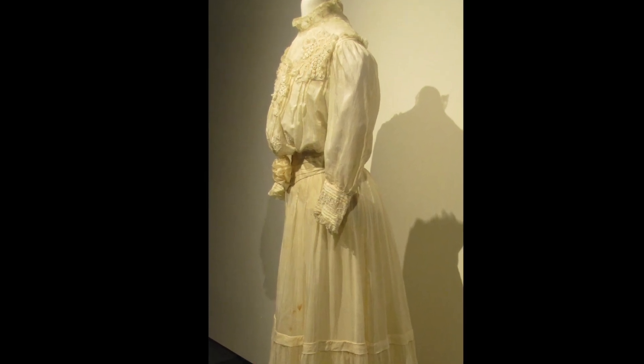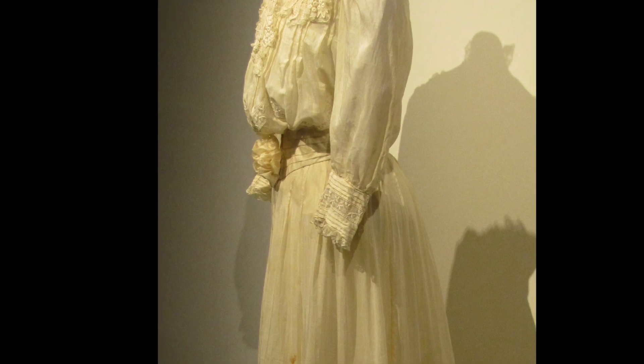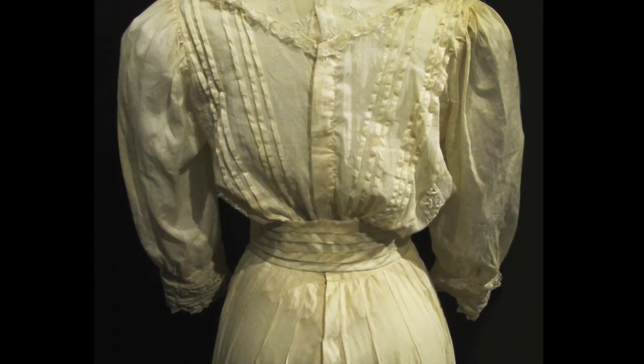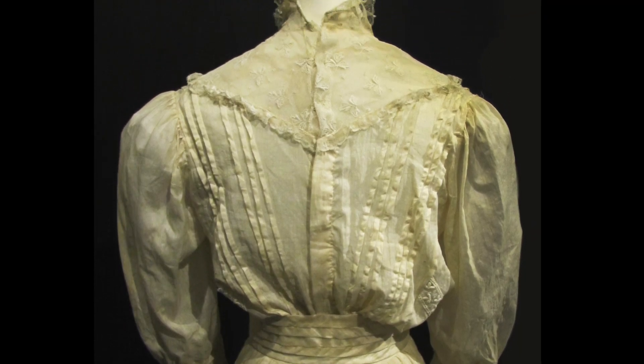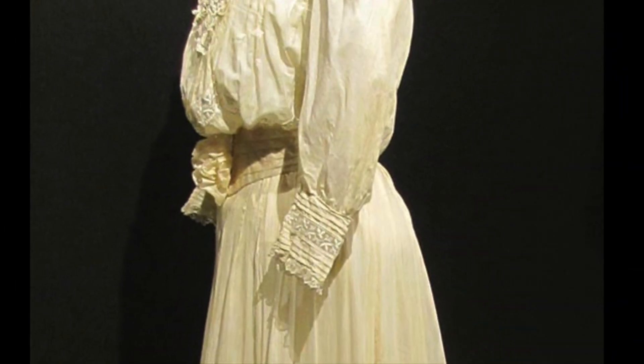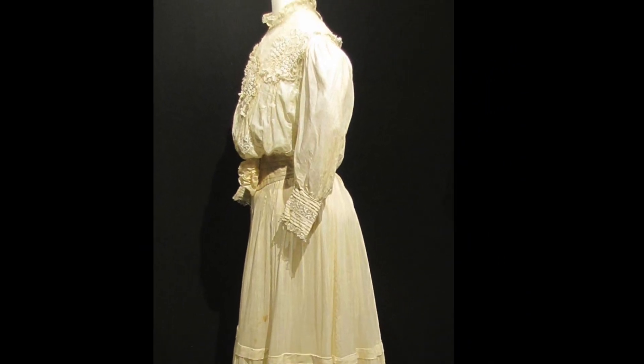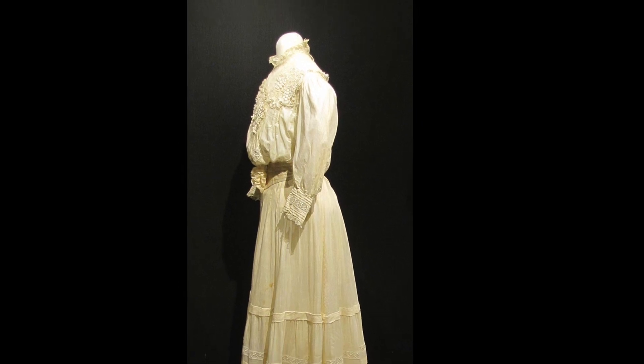Though it looks like a dress, this outfit goes on in three pieces: the bodice, the skirt, and the belt. The skirt and bodice do up at the center back with hook and eye closures, while the belt does up at the front under the flower detail. Homemade, it is mostly machine stitched with some hand stitching. The bodice is cut long at the front to allow for the pouched look that was popular in the early 1900s.